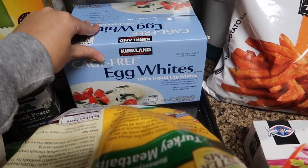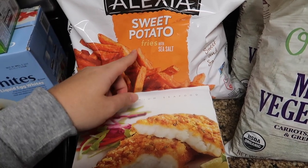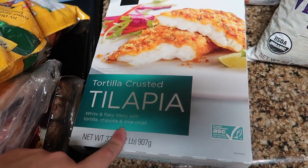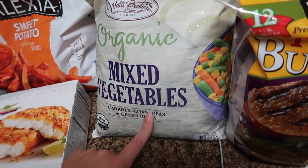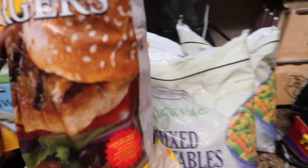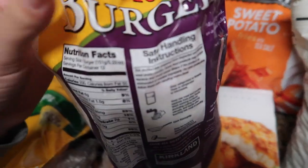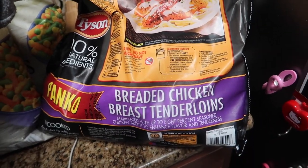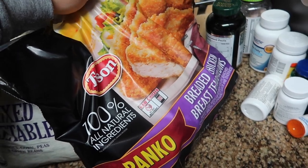I got some cage-free liquid egg whites to mix with our whole eggs. A bag of Alexia sweet potato fries — I got some last haul and haven't used them, but picked some up anyway. And then some tortilla crusted tilapia — it's lime seasoned with a lime crust, so so good. If you guys haven't tried this, it's on the pricey side but delicious. We got some organic mixed vegetables with carrots, corn, peas, and green beans — two bags, pretty reasonably priced for being organic. Some extra lean all-natural turkey burgers — four pounds total, about five ounces per burger. And the last thing was breaded chicken breast tenderloins from Tyson with panko crumbs — probably one of our favorite chicken dishes.